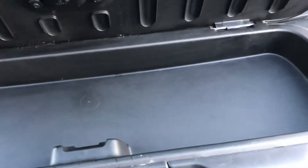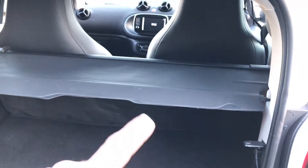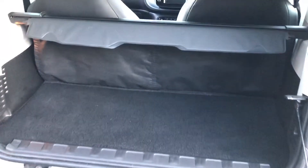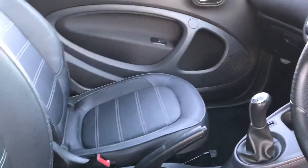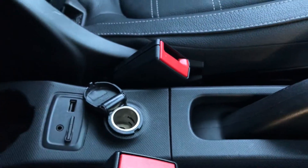In the boot there's a handy area to store loose bottles or items, and a luggage cover to stop prying eyes seeing what's inside. In the cabin there's a net behind each seat — passenger and driver — and you've also got an auxiliary input, a cigarette lighter for charging devices, and the SD card for the sat nav.